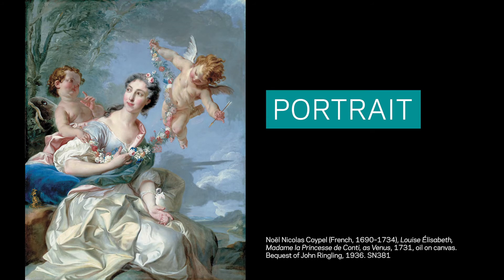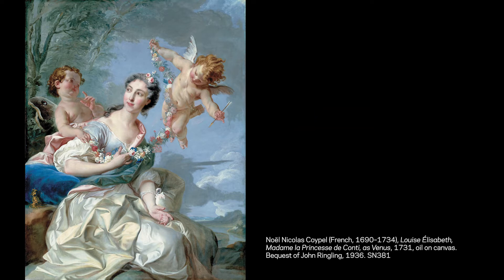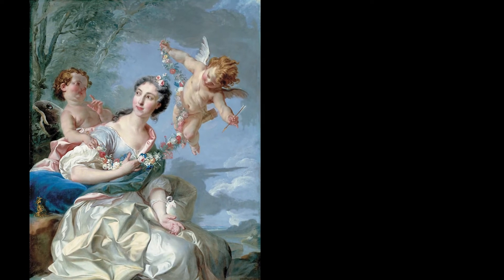Our first work of art today is this portrait. A portrait is a work of art that is focused on a person, and it can be a painting like this one, or a sculpture, or even a photograph. This woman is Louise Elizabeth, Madame la Princesse de Conti, and she was important during her lifetime. Louise Elizabeth was related to the King of France and she was wealthy and famous in her own right. Let's see what we can figure out about Louise Elizabeth based on what we can see in the painting. We'll begin with a moment of quiet looking.